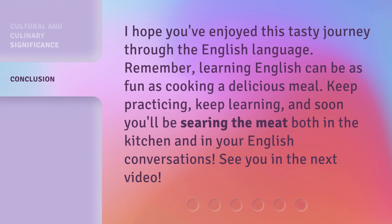I hope you've enjoyed this tasty journey through the English language. Remember, learning English can be as fun as cooking a delicious meal. Keep practicing, keep learning, and soon you'll be searing the meat both in the kitchen and in your English conversations. See you in the next video.